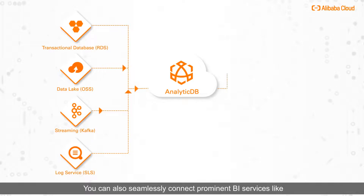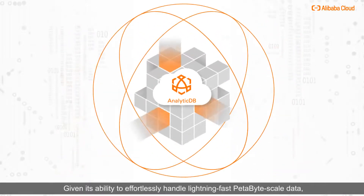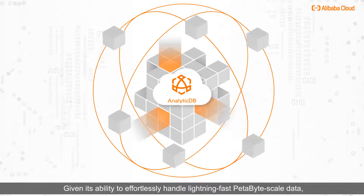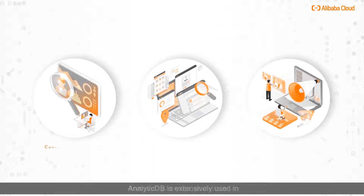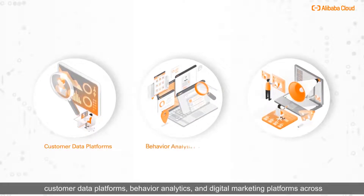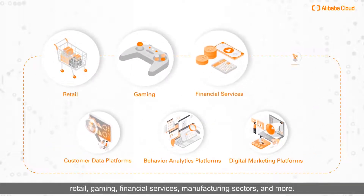You can also seamlessly connect prominent BI services like Tableau and QuickBI, and run open-source big data frameworks such as Spark and Presto. Given its ability to effortlessly handle lightning-fast petabyte scale data, AnalyticDB is extensively used in customer data platforms, behavior analytics, and digital marketing platforms across retail, gaming, financial services, manufacturing sectors, and more.